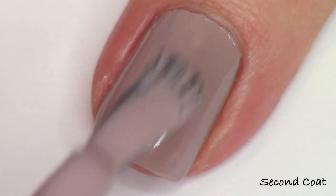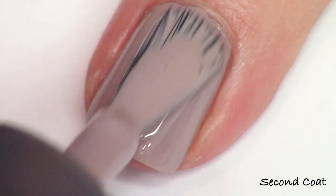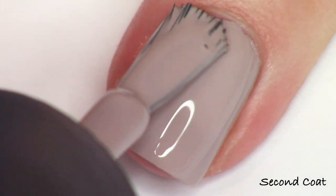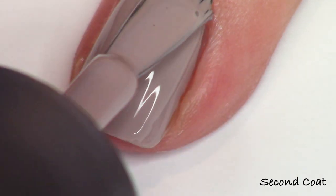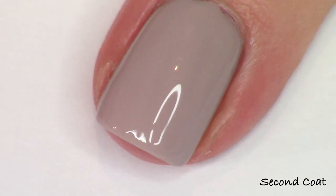Yeah, I think definitely my favorite out of the whole collection, just personally for color preference. They do pretty much all apply similarly, so there you have it in two coats on my nails.